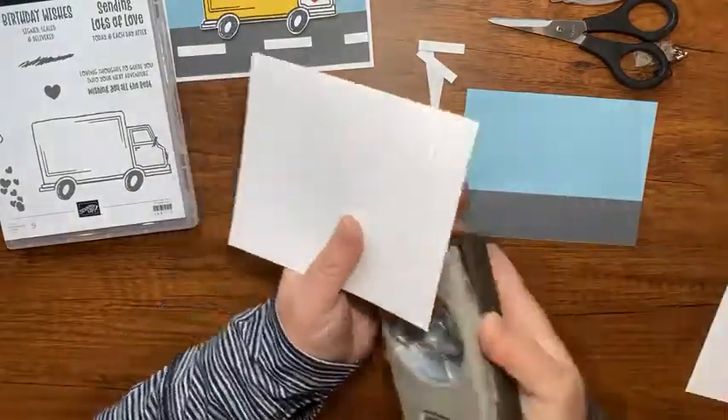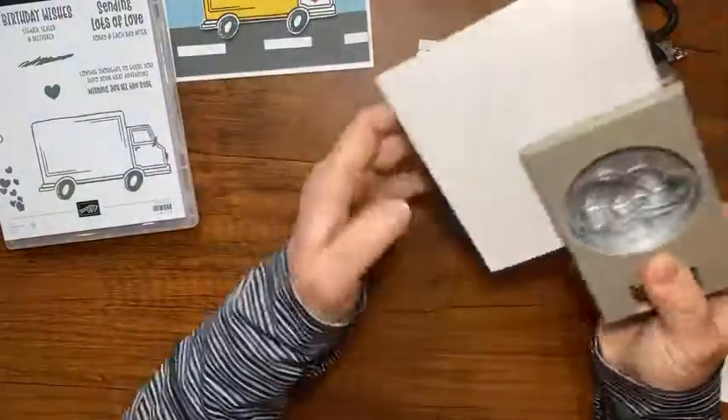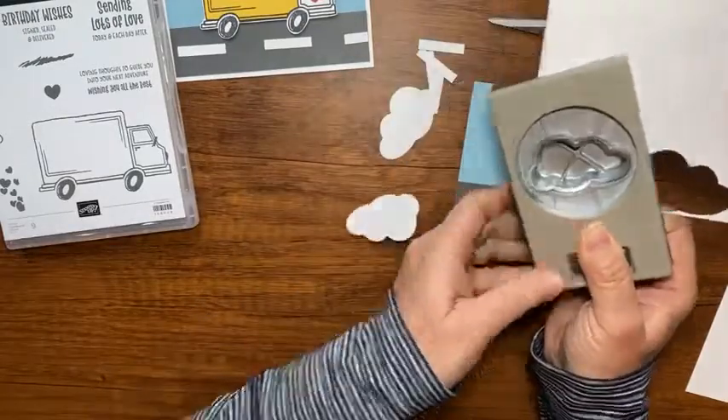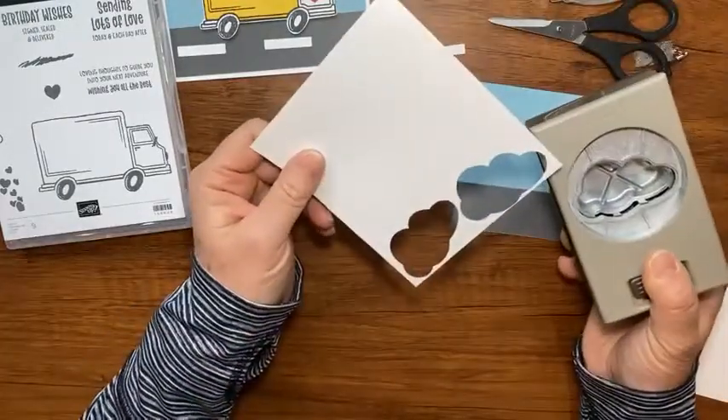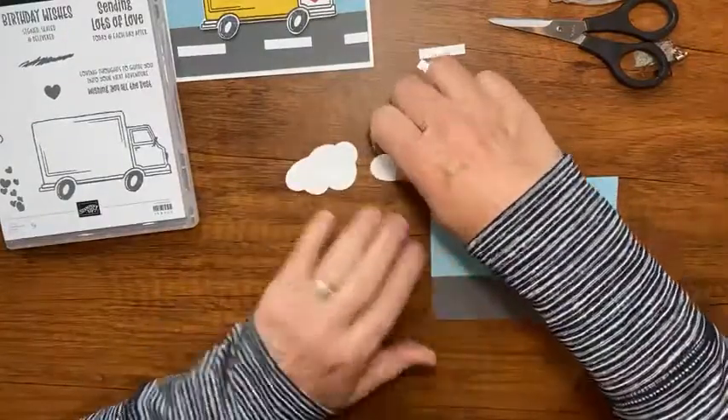I have another scrap to stamp my truck on, and I'm also going to punch a couple of clouds from this cloud punch. I don't think I've used it in a video yet, but I love how simple it is to get some clouds with that punch.